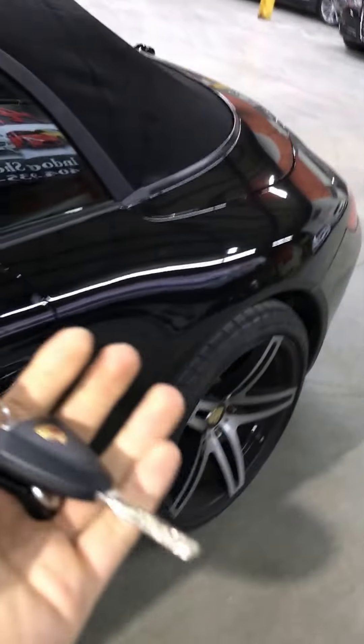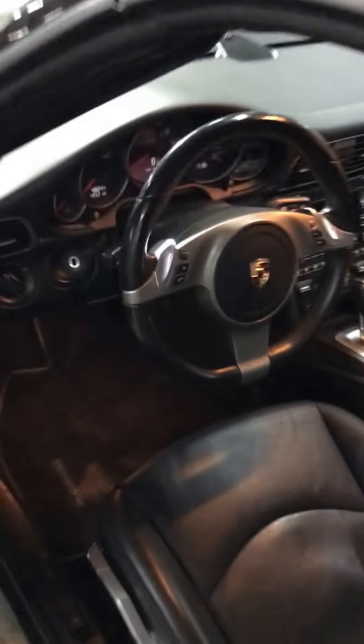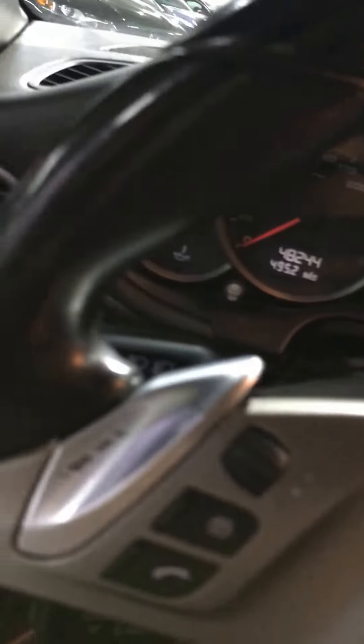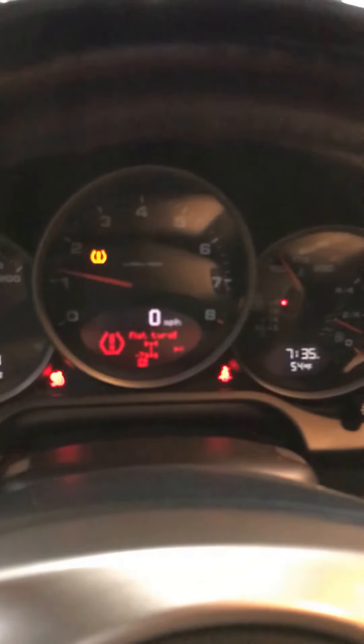Okay, this is the key. I'm going to start it up — use the key to unlock and push it in here. And then to start this Porsche, you've got to press on the brake pedal. One turn, and then a second turn.